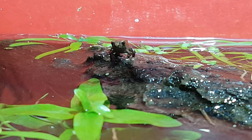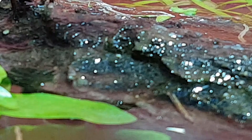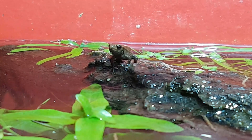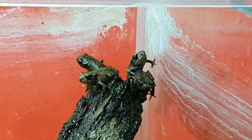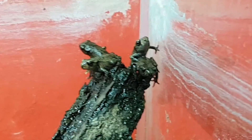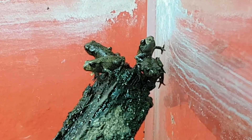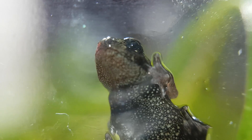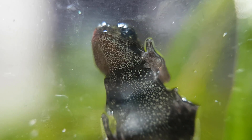It looks like something really pissed it off — he doesn't look too happy. Maybe it was this springtail jumping in front of him. Here we have a really rare view of the ventral side of this Bufo bufo. This is what Bufo bufo's belly looks like.